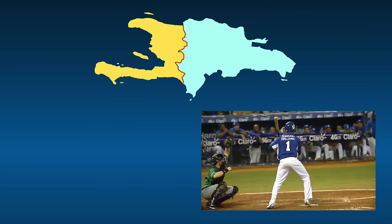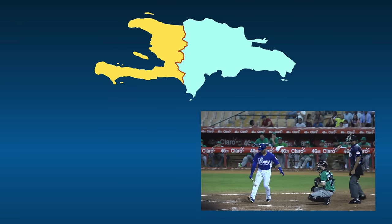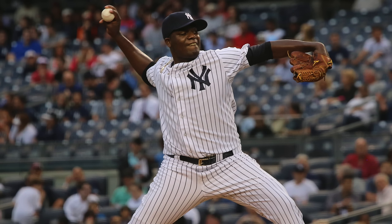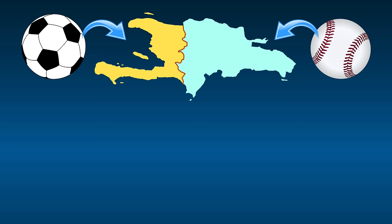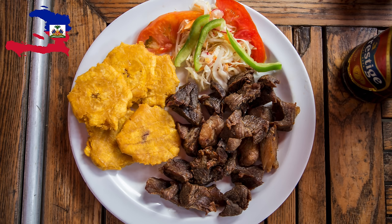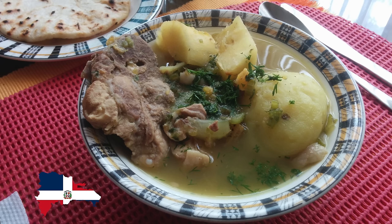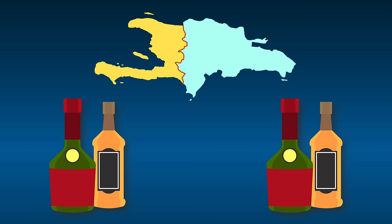Baseball is the most popular sport in the Dominican Republic, and the country is a well-known exporter of really good baseball players. More than 11% of Major League Baseball players are from the Dominican Republic — the only country with more representation in MLB is the United States. Football is the most popular sport in Haiti. Haiti is known for its griot, a fried pork dish, and the Dominican Republic is known for a type of stew called sancocho. The minimum drinking age in Haiti is 16; in the DR it's 18.